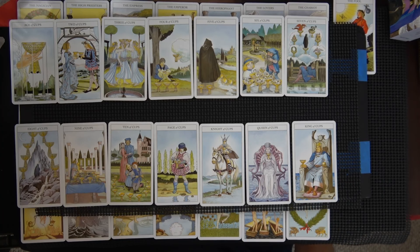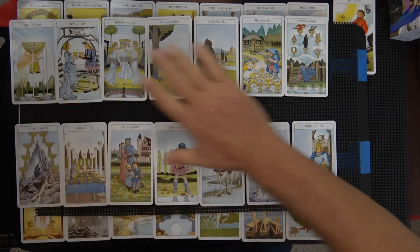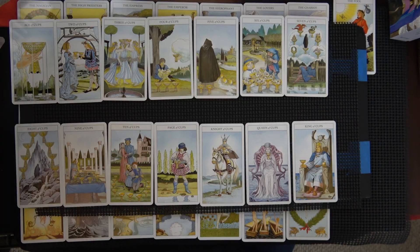These are the cups. I don't notice any differences here — page, knight, queen, king. I'm not sure I would ever use this deck.